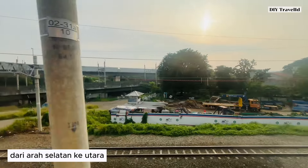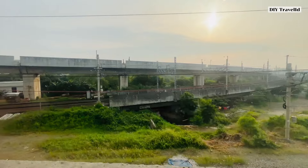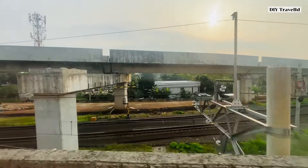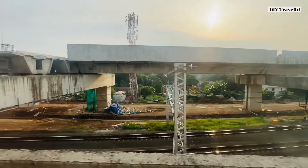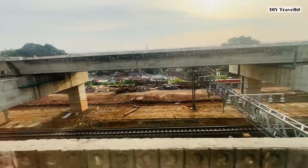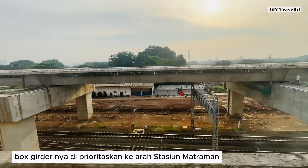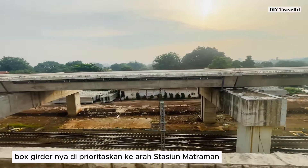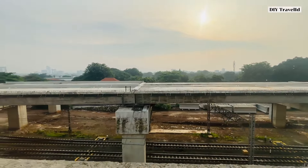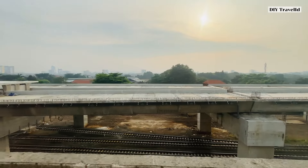This view is from the opposite direction — from Stasiun Tebet or Bukit Duri heading toward Stasiun Manggarai. You can clearly see here that once this upper track for the long-distance train is fully connected, it will be complete. The lower track has already been connected for a long time. What remains is straightening the terminus track toward the JPL near Bukit Duri — the box girder there hasn't been installed yet. Priority may be given first to the track toward Stasiun Matraman or the double-double track connection.